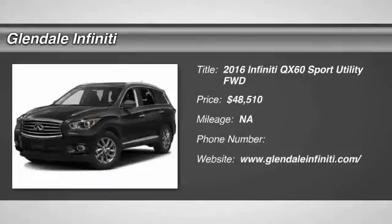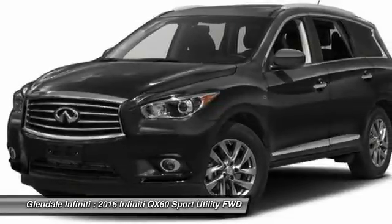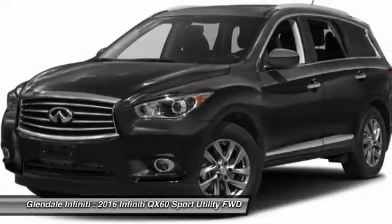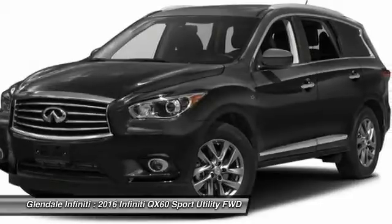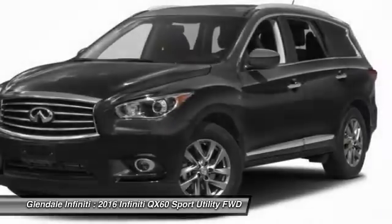2016 Infiniti QX60. The Infiniti QX60 is the perfect blend of luxury and practicality. This crossover SUV not only provides ample space for passengers and cargo, but also an interior that screams luxury.